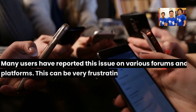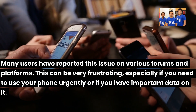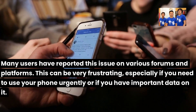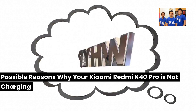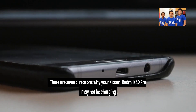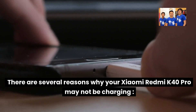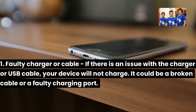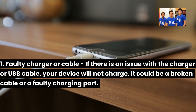Many users have reported this issue on various forums and platforms. This can be very frustrating, especially if you need to use your phone urgently or if you have important data on it. There are several reasons why your Xiaomi Redmi K40 Pro may not be charging. First, a faulty charger or cable — if there is an issue with the charger or USB cable, your device will not charge. It could be a broken cable or a faulty charging port.